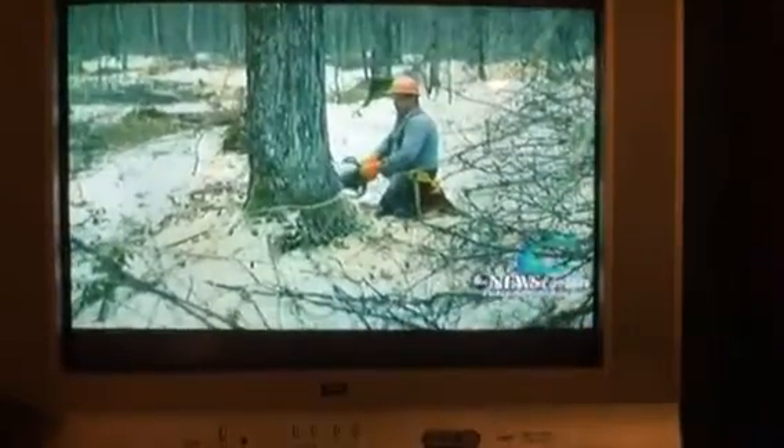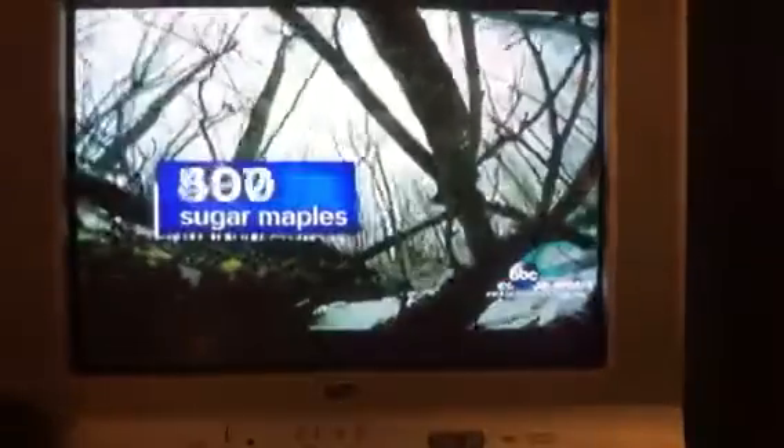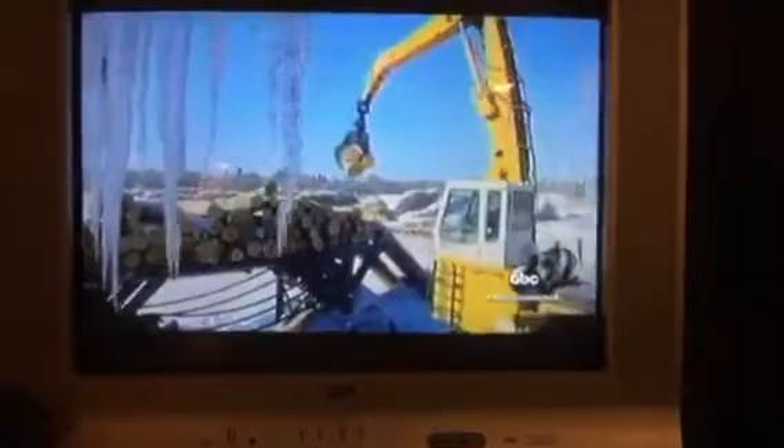Months ago, deep in the snow, workers headed out — 24,000 acres in Loose County. Lumberjacks walking the trees. Watch out below. Harvesting 500 sugar maples, driving them through the snow to that mill in Amasa.